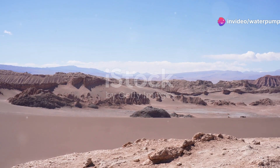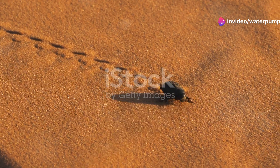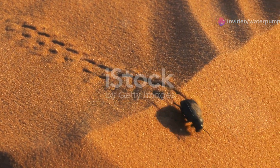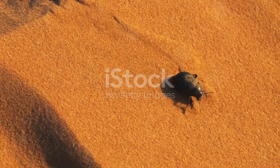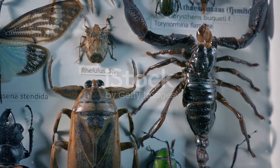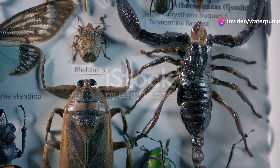All right, folks, imagine stepping into Chile's vast, arid deserts. It's a world where survival is a daily battle, not just for the larger animals, but for the tiniest inhabitants too. Today, I'm diving into the fascinating life of the desert's most resilient survivors: insects.